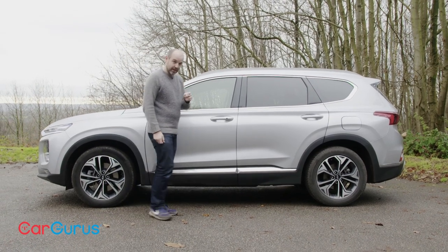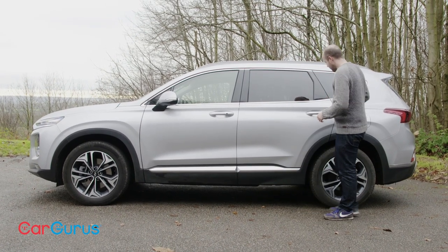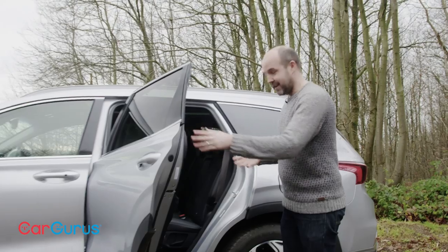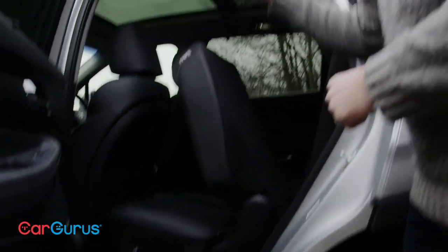What I will say is that build quality is excellent — we've got nice consistent panel gaps everywhere, some chrome detailing which looks good, and everything feels solid and substantial. This is a seven-seat SUV, and to access the third row all you do is press that button and it slides out of the way.